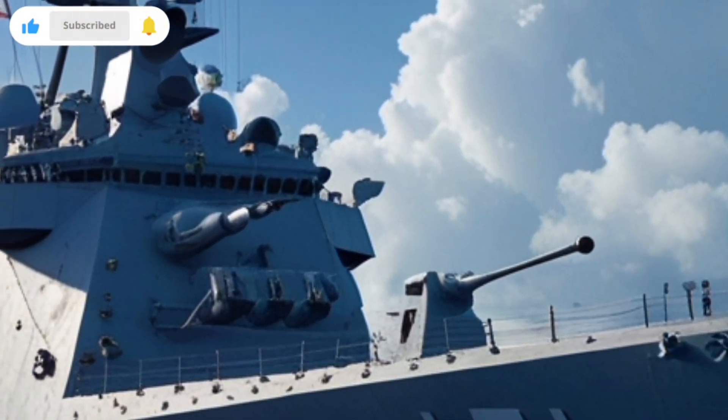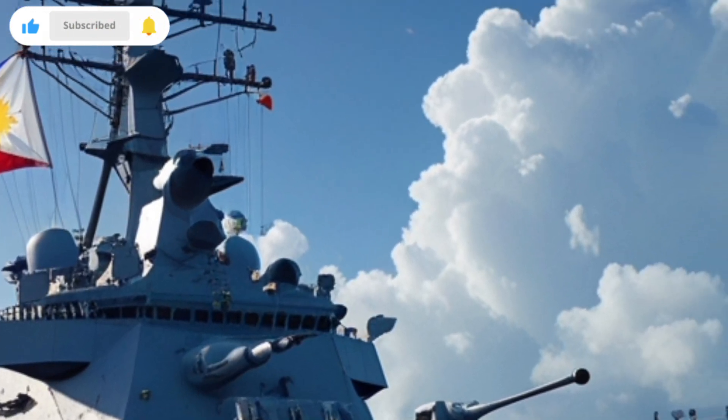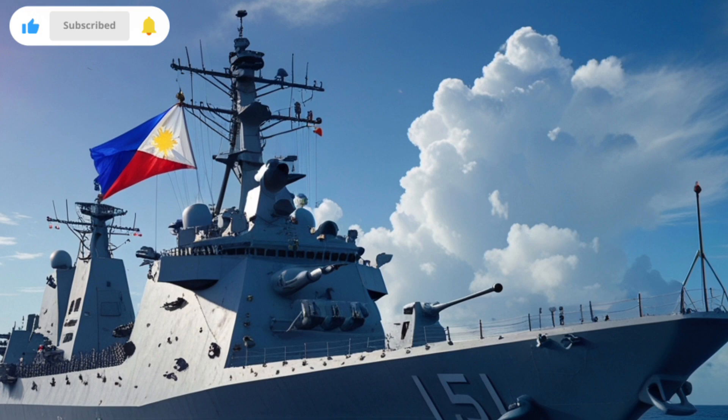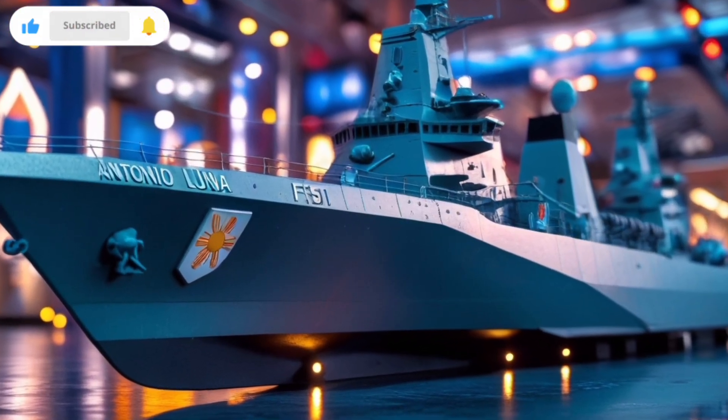The frigate also has electronic warfare capabilities, including systems that can detect hostile radar signals and deploy countermeasures when necessary. These features enhance survivability and keep the ship ready for modern maritime challenges.